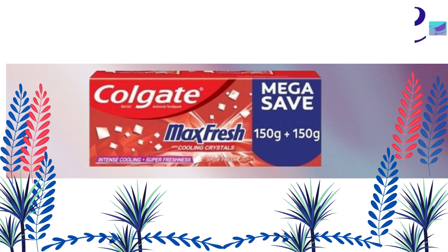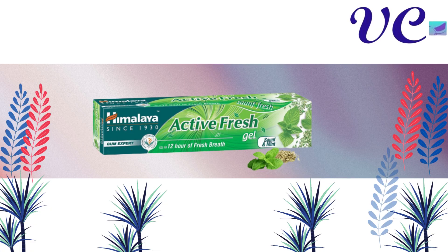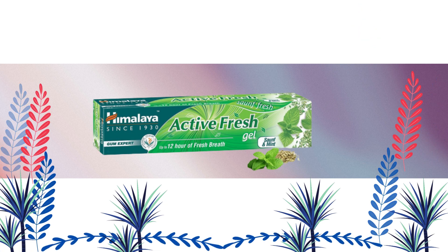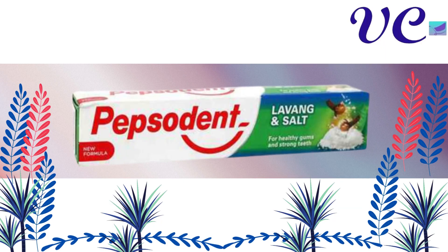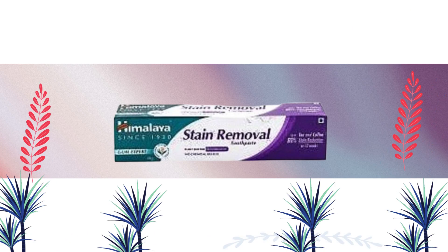Number 19 Colgate Max Fresh Red Gel Toothpaste. Number 18 Colgate Super Saver Strong Teeth Toothpaste. Number 17 Himalaya Active Fresh Gel Toothpaste. Number 16 Colgate Active Salt Toothpaste. Number 15 Pepsodent Lavong and Salt Toothpaste.